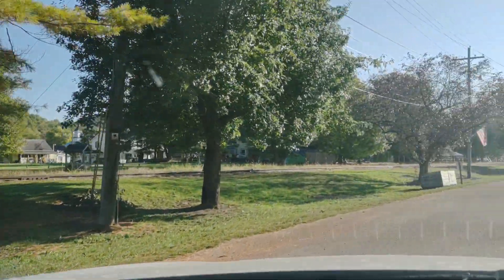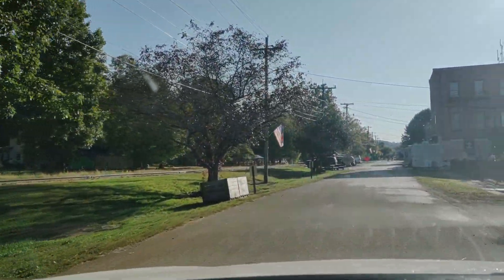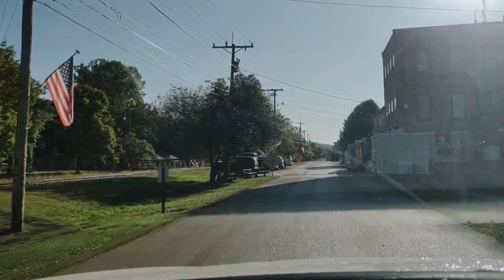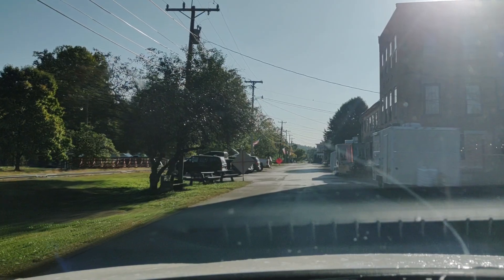And once again, we're out here on the main street of Metamora. As you can see, it's a very small town — somewhere around 180 full-time residents. A little tour of Metamora, Indiana.